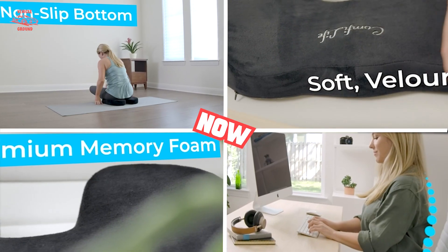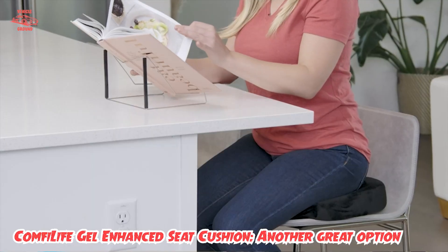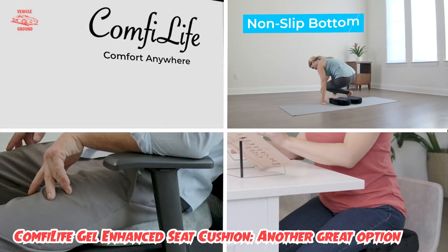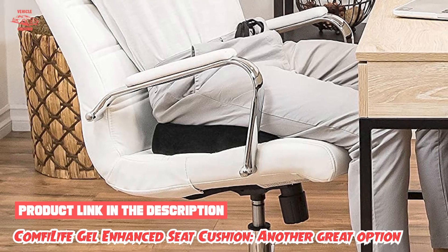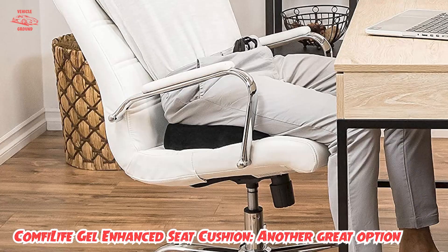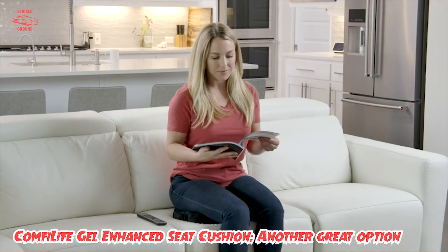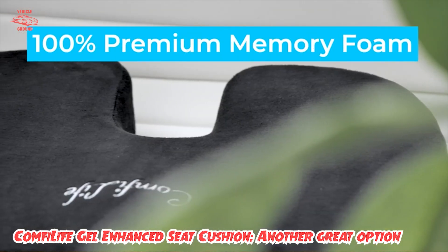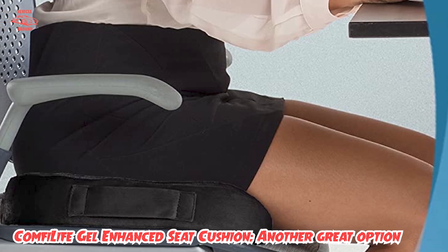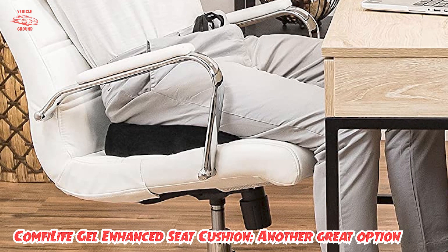At number one position we have the ComfyLife Gel Enhanced Seat Cushion. It comes equipped with a layer of cooling gel that helps to keep the cushion nice and cool. It's ergonomically designed to provide comfort and relief from pain, and the shape ensures your posture is fully supported with no pressure on your tailbone. It is recommended for people recovering from tailbone injuries, arthritis, spinal issues, herniated discs, and sciatica — but even without these ailments, you can still benefit from this orthopedic memory foam cushion.